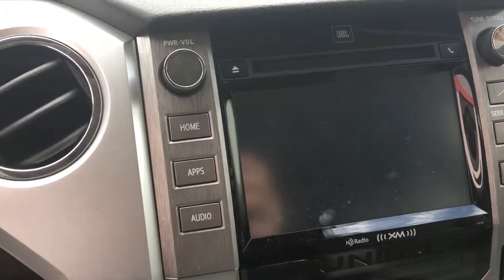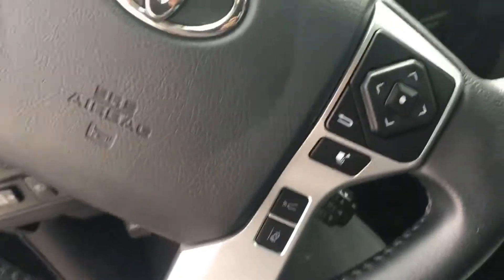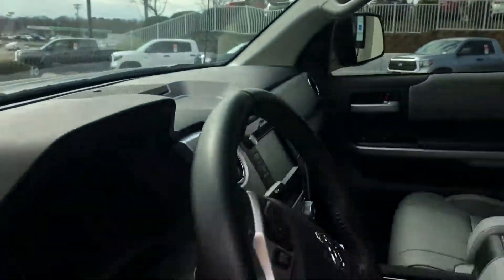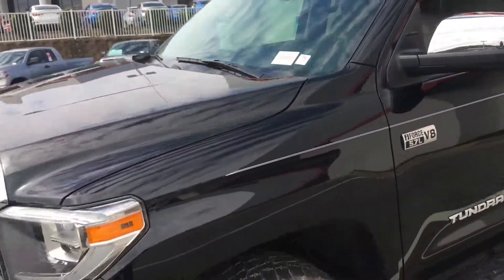It has heated seats, navigational system, dynamic cruise control, lane departure, and you've got your radar here. Black exterior, and it also has braking assist and parking assist.